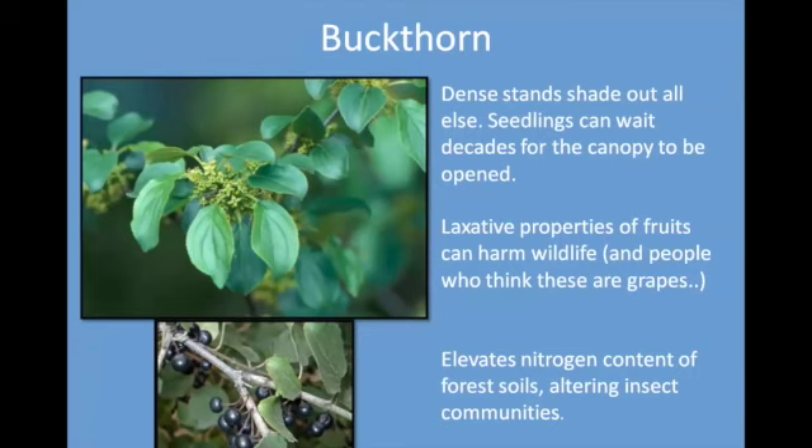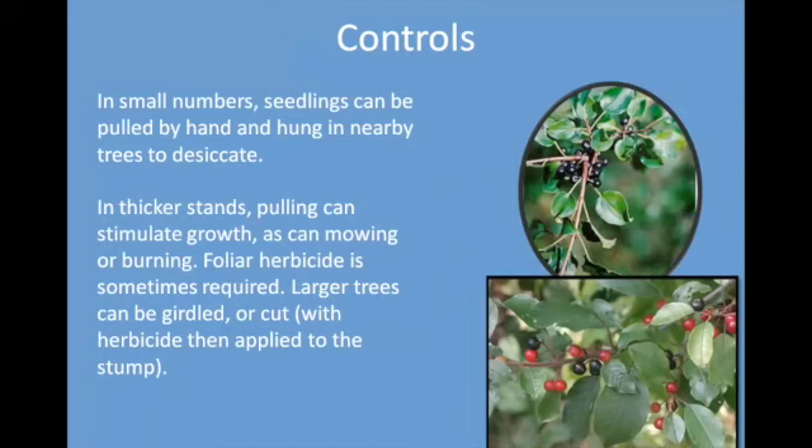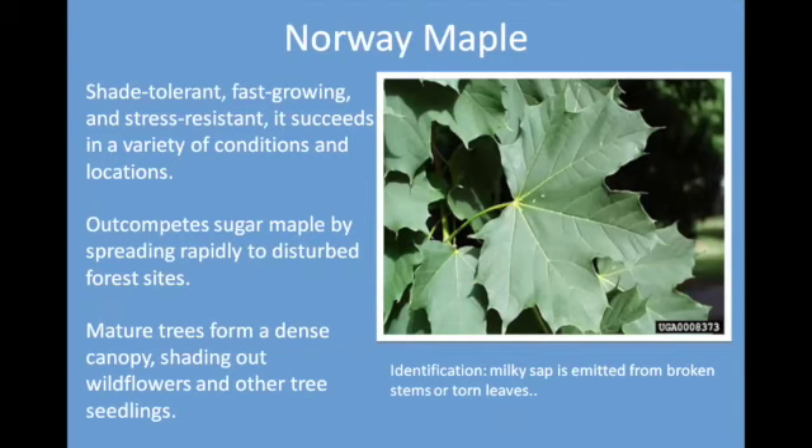Buckthorn shades out everything. The fruits are quite laxative. It elevates the nitrogen content of forest soils and alters insect communities. It is very hard to control because it has prolific seeding qualities. Foliar herbicide is sometimes required. Trees can be cut and herbicide applied to the stump.